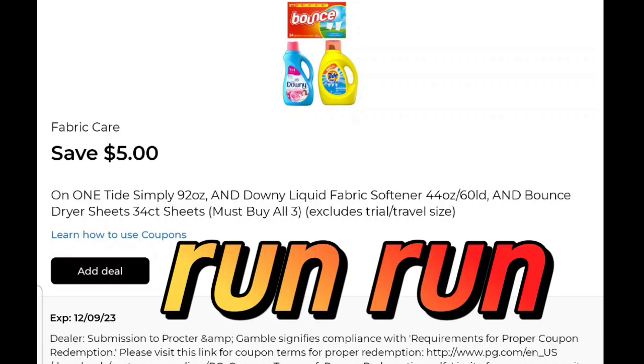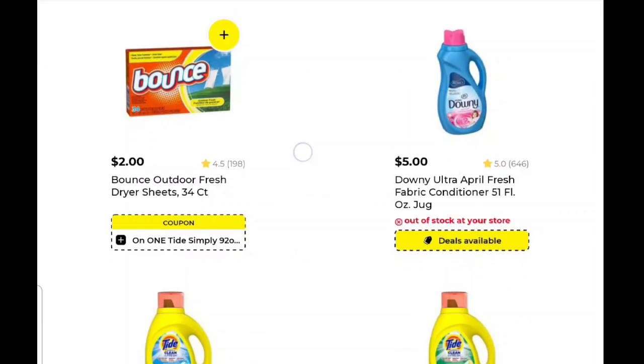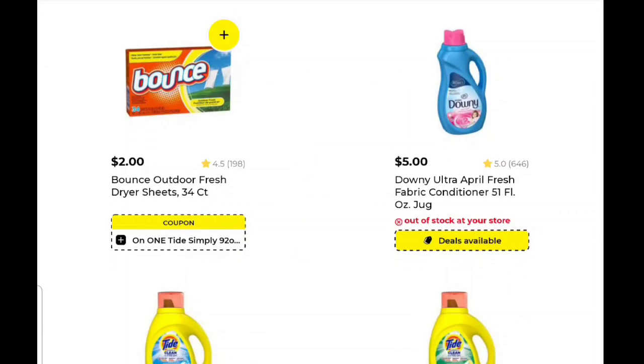This Save $5 coupon is attaching to the $2 Bounce sheets. And when I say attach, I mean you can buy just three Bounce. You will be able to use this coupon. It says you have to buy three different individual items, but no — you can do the three 34-count Bounce sheets. That's going to be $6, and with your $5 off, it's going to be $1.